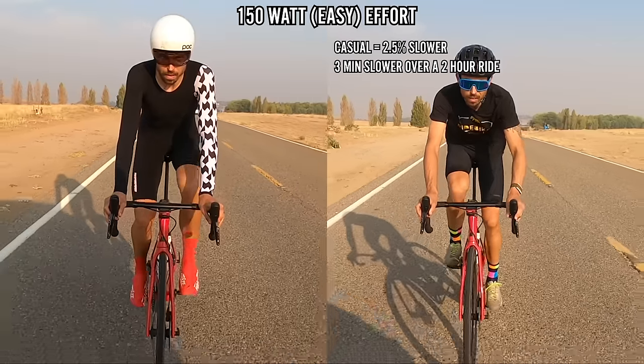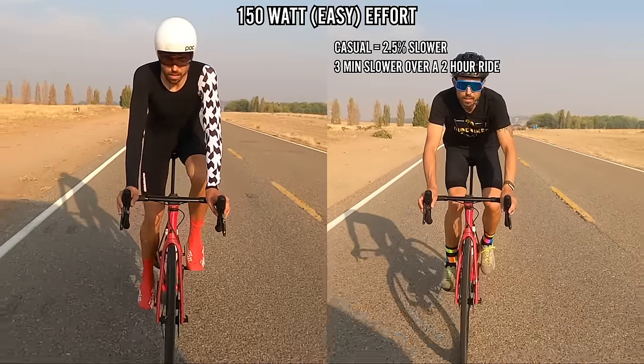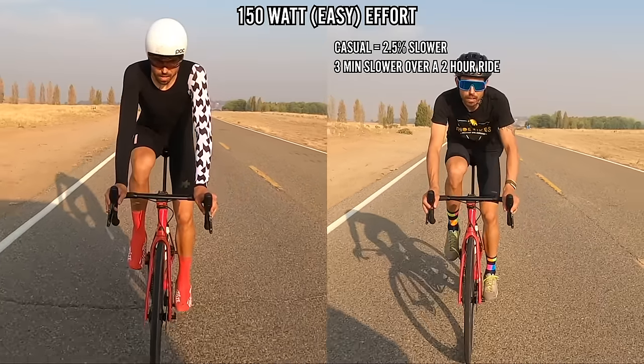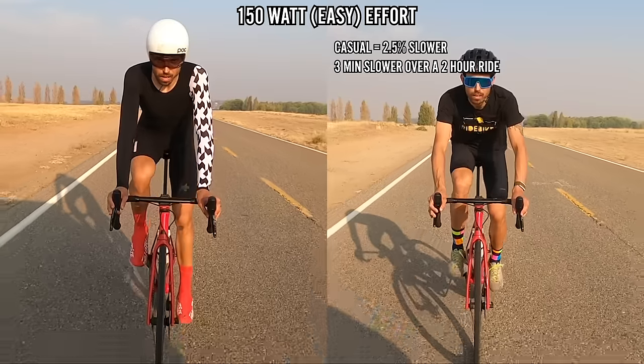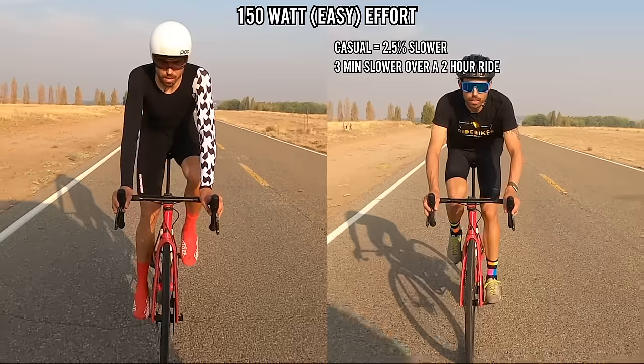On an easy effort, the casual t-shirt is going to be 2.5% slower — that's about three minutes over a two-hour ride — given that both riders are upright. But if you're doing an easy ride, those percentages don't really matter much because the watt difference isn't going to be that significant.